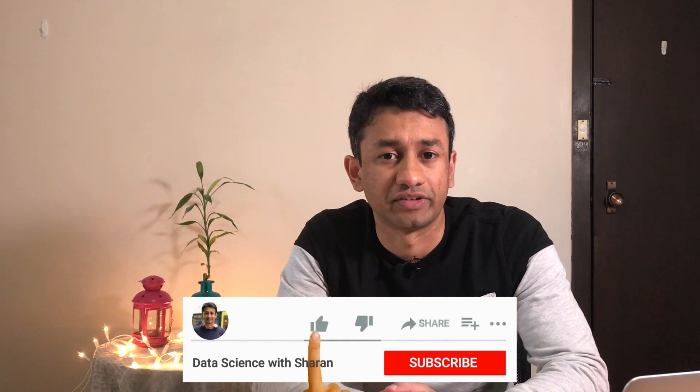Hi everyone, this is Sharon here, welcome to my channel. Today in this video I'm going to talk about getting your first job in data science. I'm going to provide you a step-by-step approach that can help in increasing your chances of getting hired as a data scientist.